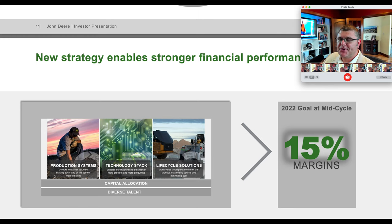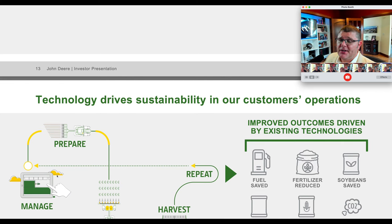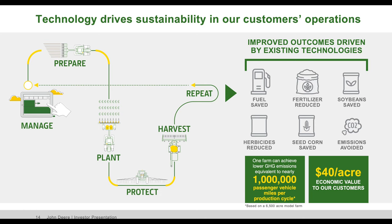Their 2022 goal at mid-cycle is 15 percent margins. John Deere machines stacked with their industry-leading technology are helping customers complete production cycles — ensuring every hour, every drop, every seed, every pound, and every pass counts. You can see on the slide: fuel saved, fertilizer reduced, soybeans saved, fewer herbicides used — which is good because herbicides can cause runoff into water streams. Emissions going down too.